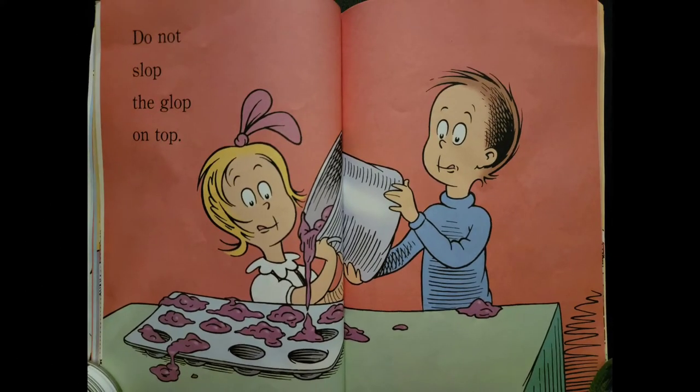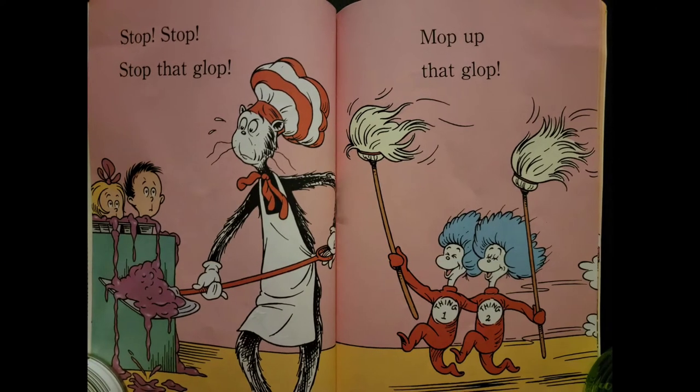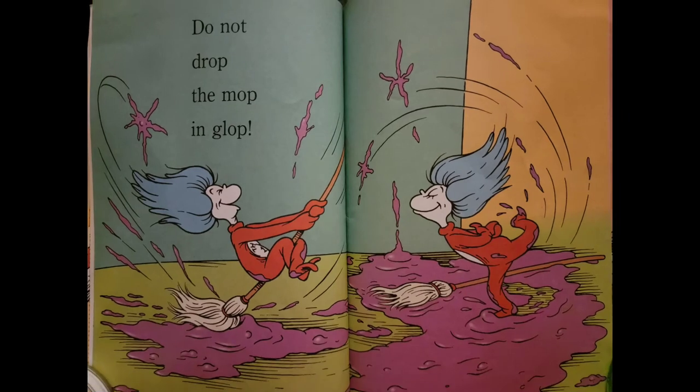Do not slop the glop on top. Stop, stop that glop. Mop up that glop. Do not drop the mop and glop.